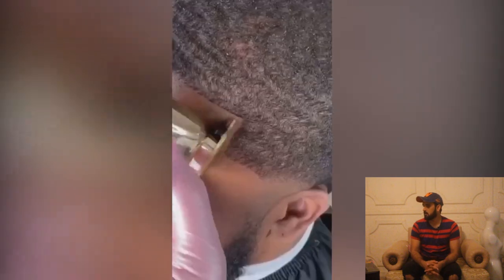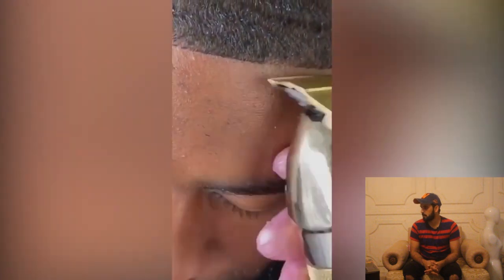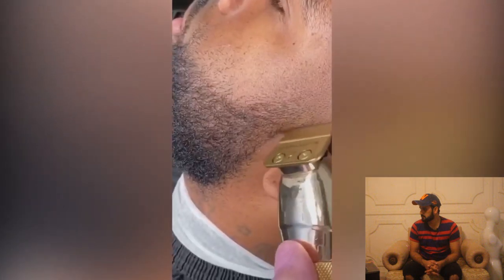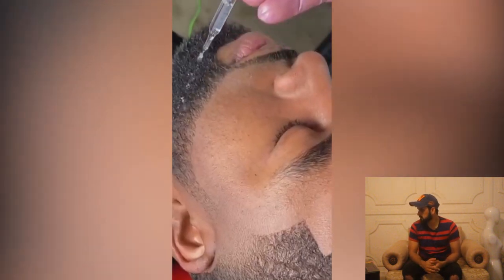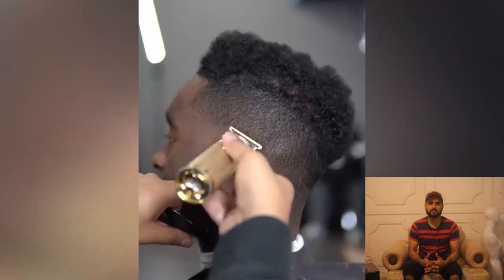We are moving on to another haircut and this guy has some 360 waves. He is looking for a fade haircut. Let's see how the barber manages this haircut. Wow, what a clean and fine haircut that was!